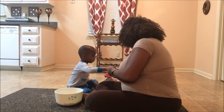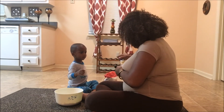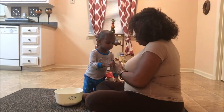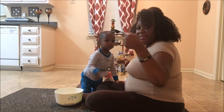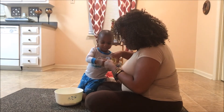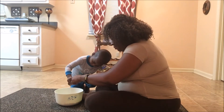Stir in one tablespoon of vegetable oil. Here's our vegetable oil, Ashton — with a clean spoon. Let me pour it in, baby. Now put it in here.